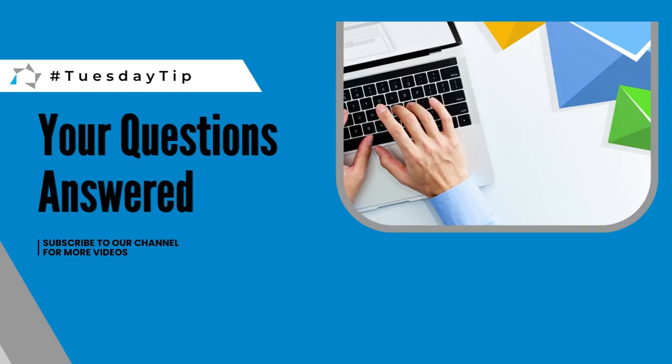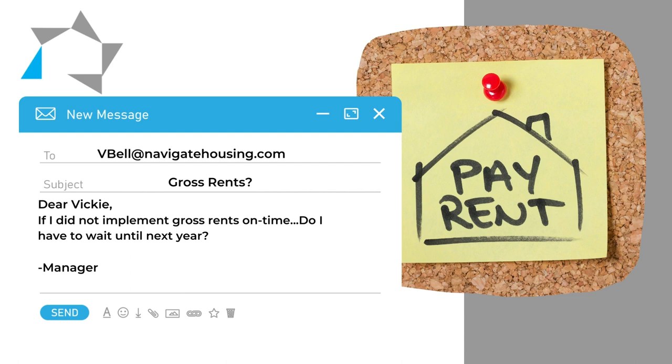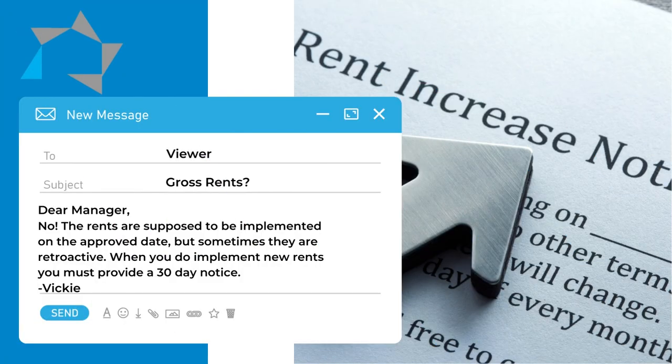The manager wants to know if they did not implement their new rents — that's the gross rent — on time, do they have to wait until next year? The answer is no. The rents are supposed to be implemented on the approved date, but sometimes they're retroactive. However, when you do execute your new gross rents,